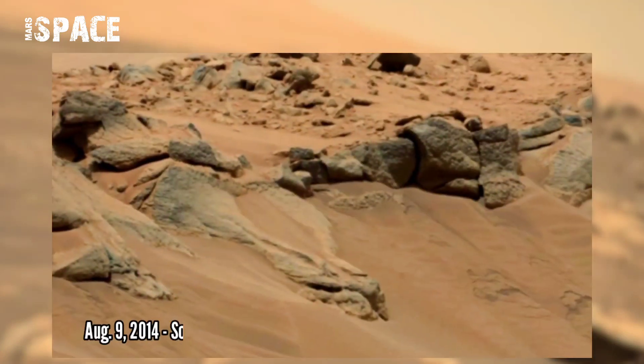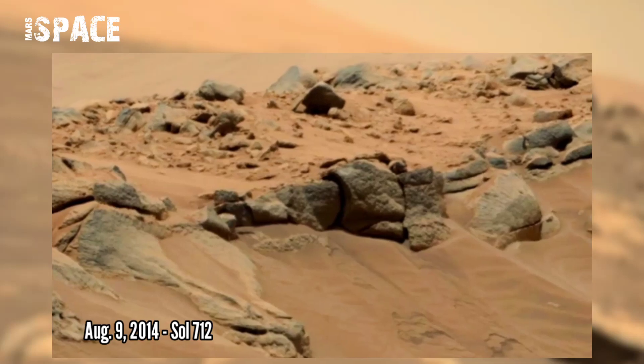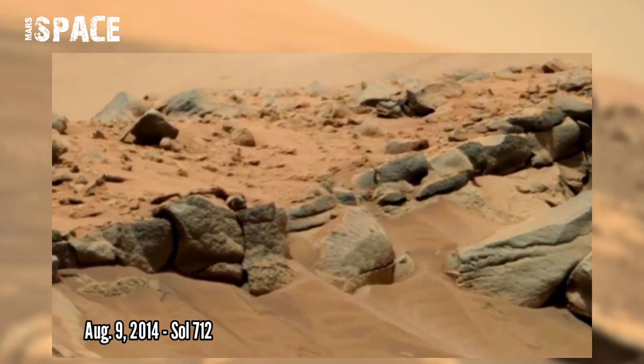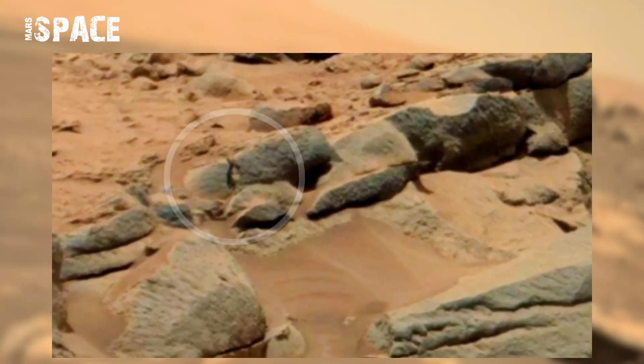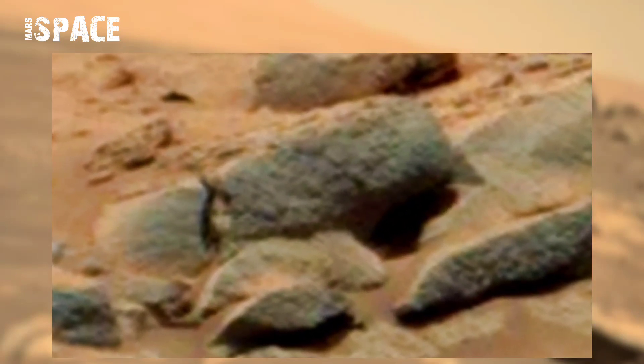NASA's Mars Curiosity rover acquired this image on Mars using its onboard Mars Cam Z on 9th August 2014, Sol 712, and found some mysterious object between the rocks. Here you can see a face cut behind the rock.